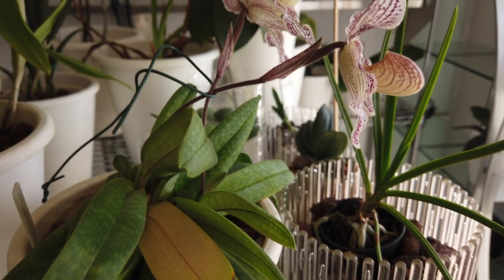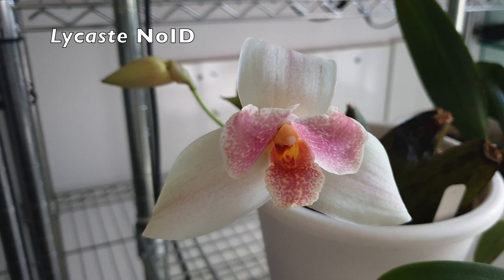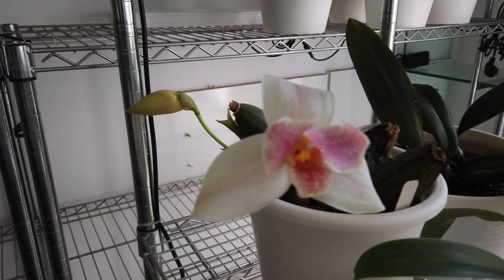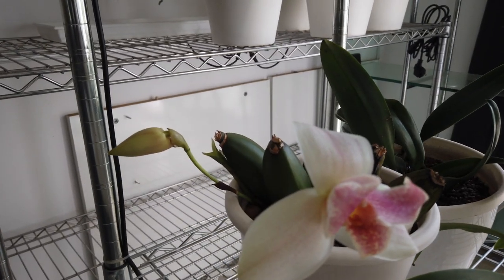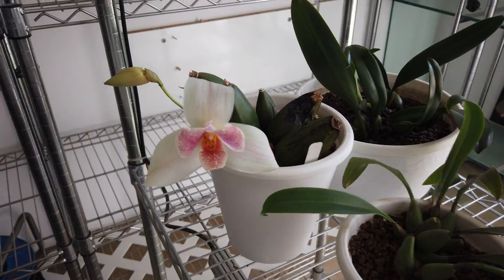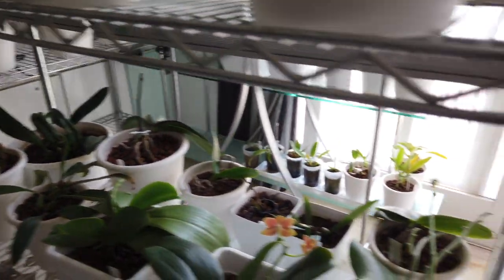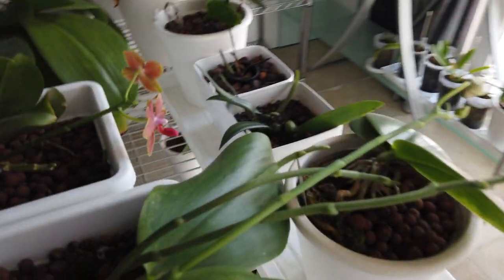Look at this — it's a Lycaste, no ID. There's a story behind this orchid. It's the first time I have two blooms on her — she skipped last year. There is a new growth already starting on the bulb in the back, and here's a repot we're going to have to do on our Lycaste.